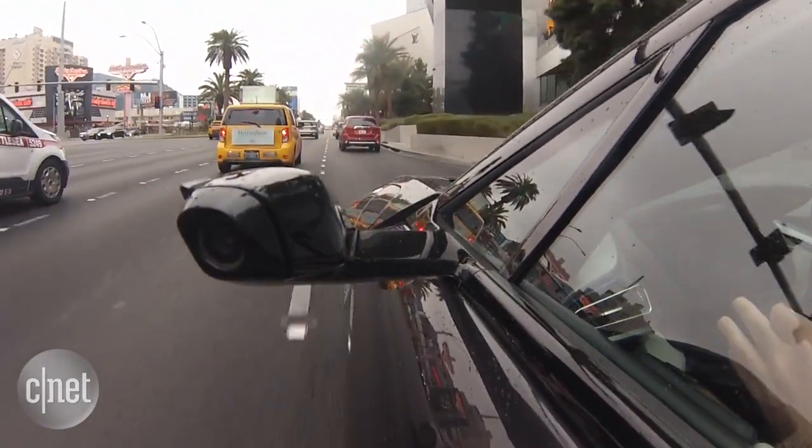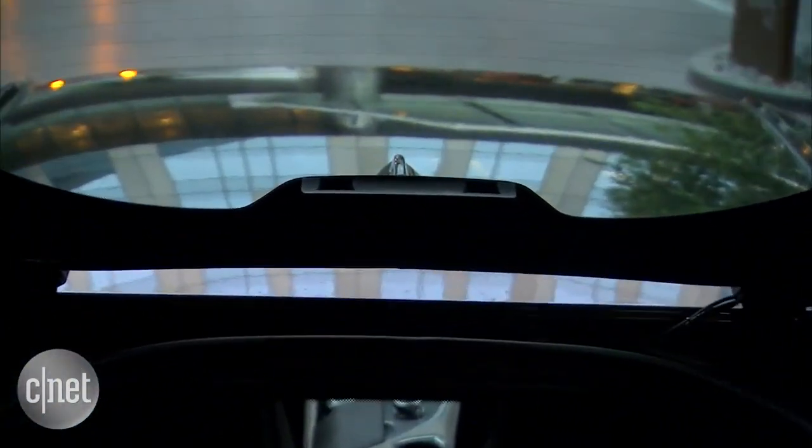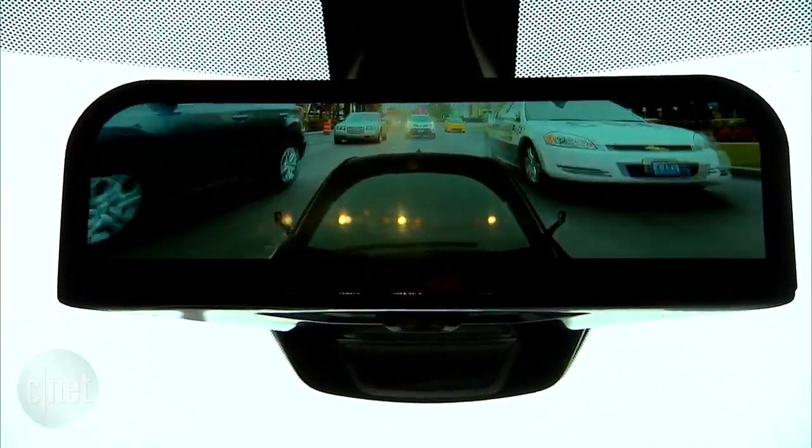Two cameras are on side struts where your normal side view mirrors would be, and two are on the rear glass. The input from those cameras is showing up on a display where your normal rear view mirror would be. This display is a little bit taller than the standard rear view mirror.